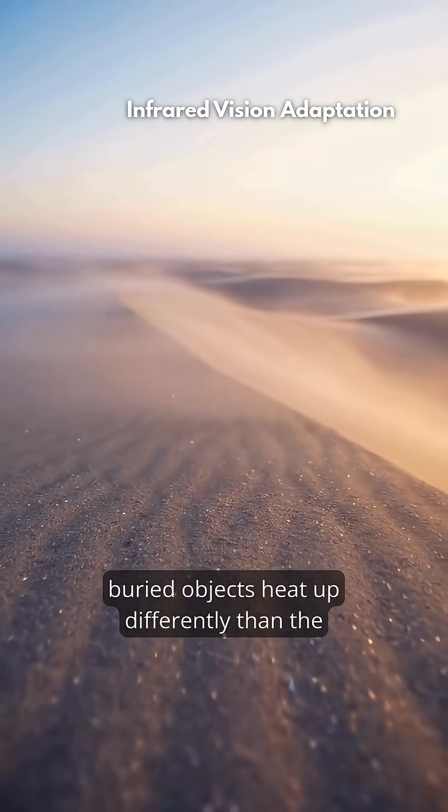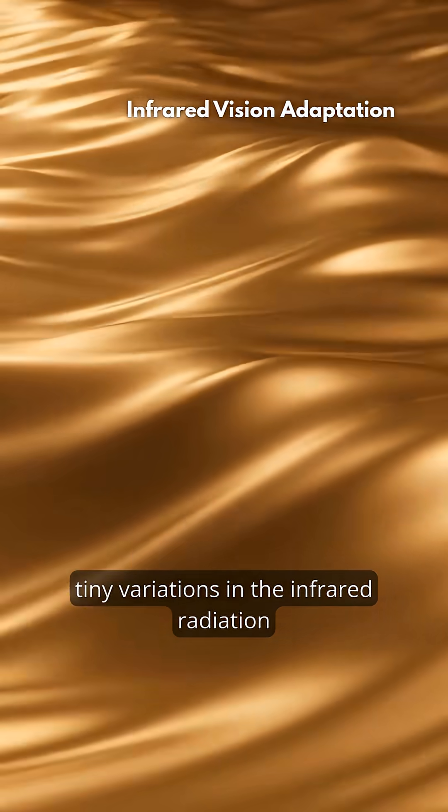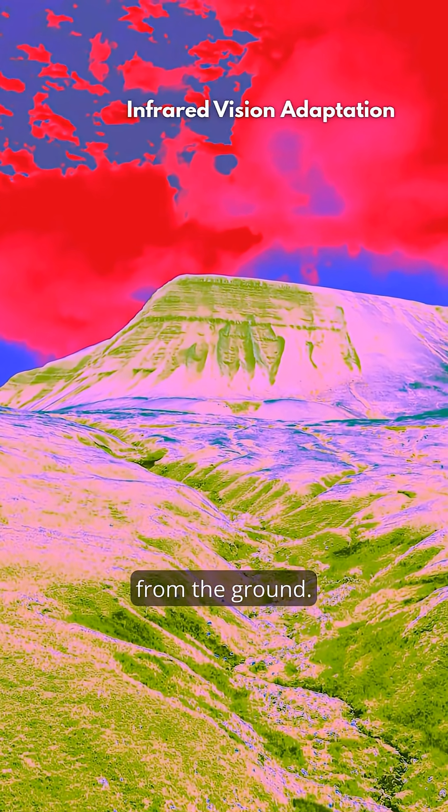In the desert, buried objects heat up differently than the soil. This creates tiny variations in the infrared radiation from the ground.